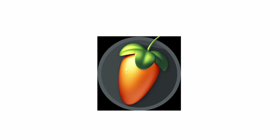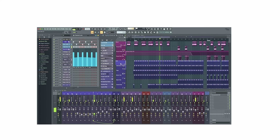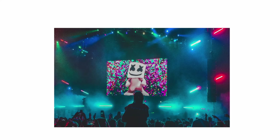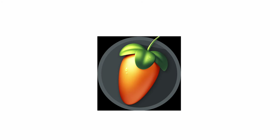FL Studio is known for its user-friendly, grid-based interface, making it a favorite among producers for its ease of use and powerful features. Popular with EDM artists and hip-hop producers like Martin Garrix, Metro Boomin, and Soulja Boy, it's been behind some of the biggest hits of the past decade.